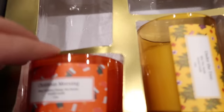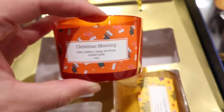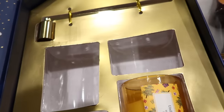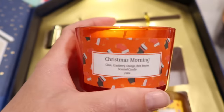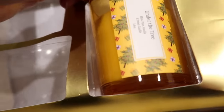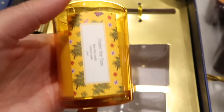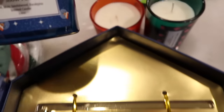Then we've got 'Christmas Morning' — clove, cranberry, orange, red berries. Funny that it's in an orange tin when you'd think Christmas morning would be red. Smelling it — this is very clove-forward. You smell the clove right away; it's got that warm spice kind of smell, very nice. The last one is 'Under the Tree,' which is like a balsam candle. That one's really strong — I like balsam but this one is a bit too strong for me personally. The other three are great though, and this whole set would make a really cute gift.